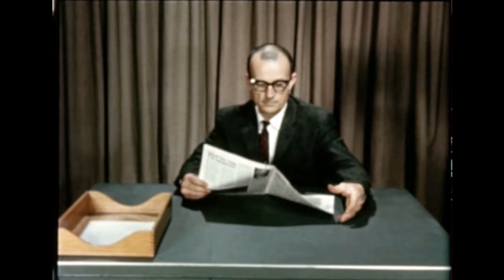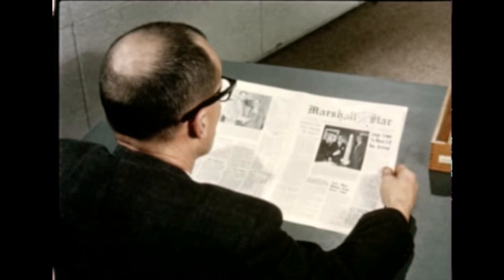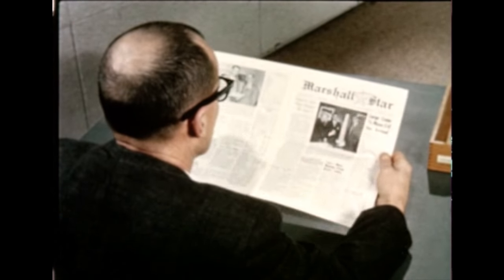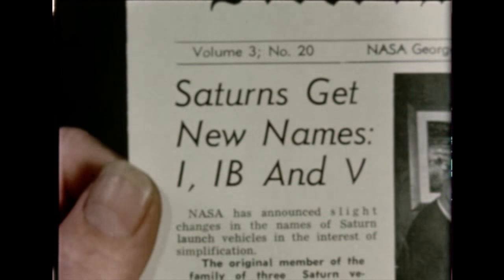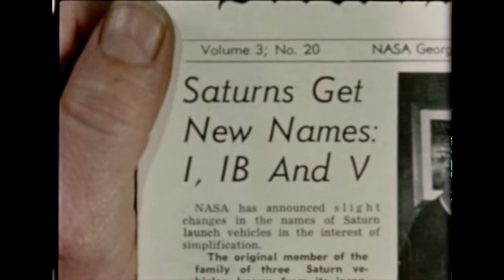Slight changes in the names of Saturn vehicles were announced by NASA during this quarter in the interest of simplification. New designations for the Saturn C-1, C-1B, and C-5 are now Saturn 1, C-1B, and C-5, respectively.